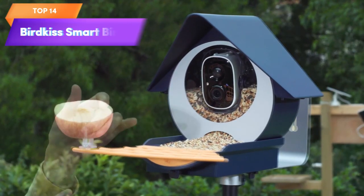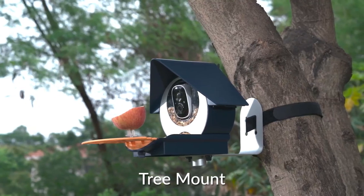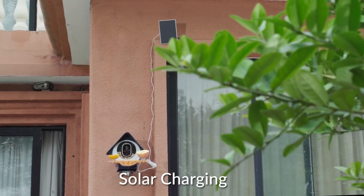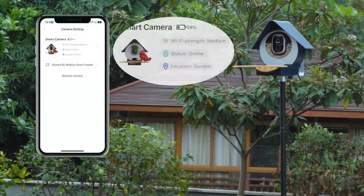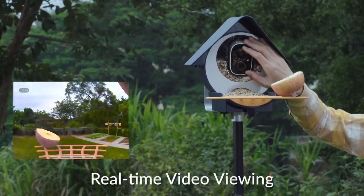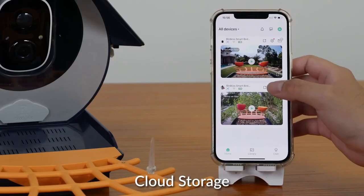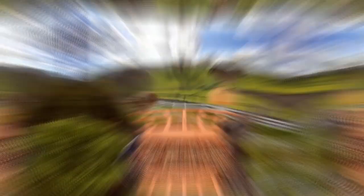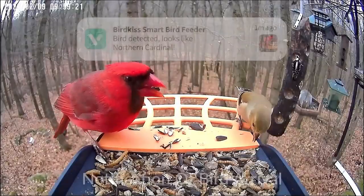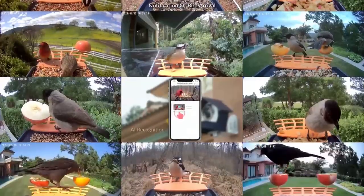Top 14 is a solar-powered bird feeder with a built-in camera designed for bird-watching enthusiasts. It features an AI bird-watching camera that can capture HD videos of birds when they are detected. It includes instant notifications and connects to a Wi-Fi network. Its eco-friendly design, instant notification feature, and birdhouse design make it a great option for capturing and sharing bird-watching experiences in your backyard or garden.